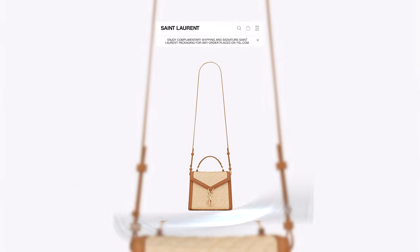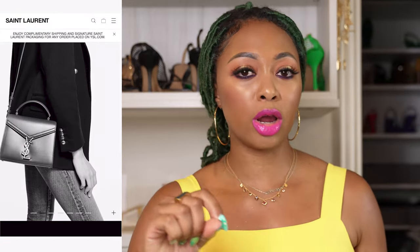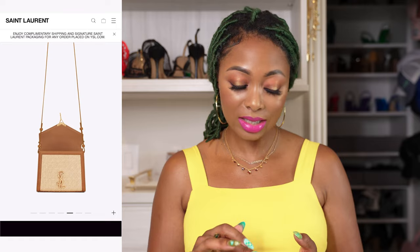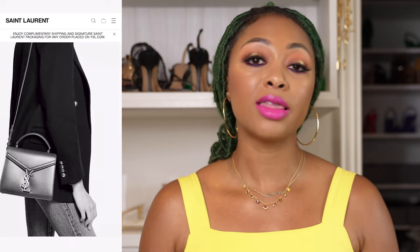Next from Saint Laurent, we have the Cassandra Mini Raffia Shoulder Bag. It's exactly like the Cassandra — a local strap, a top handle, and raffia in the middle. It also has gold and brown hardware, which I think is a perfect combo along with off-white and beige. It has an interior divider — they're not really advertising that, but you can see that little line right there. It's still cute nonetheless, and I just need to share it with people.